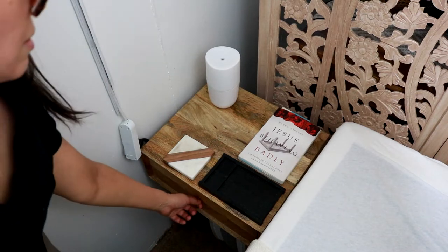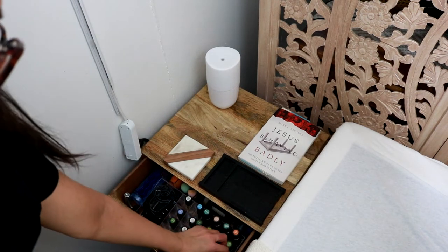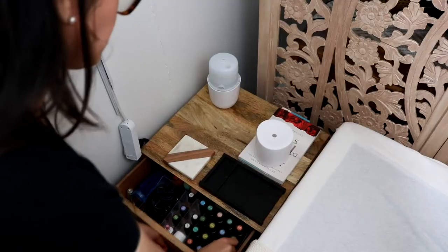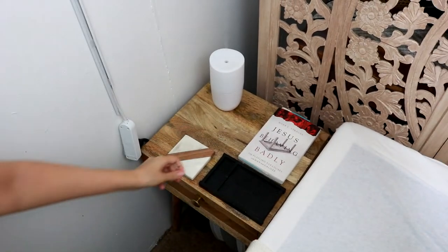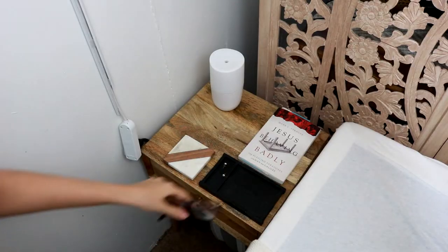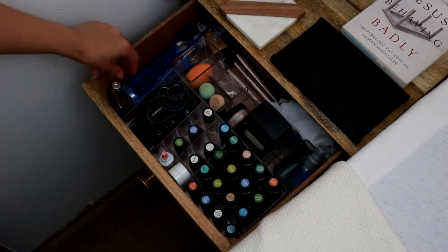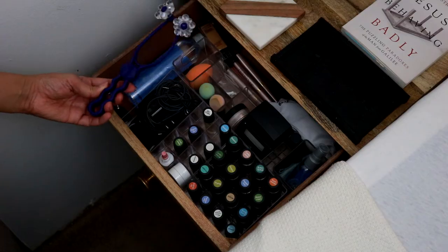Moving on to my nightstand, I have an essential oil diffuser on top and my oils stored in the drawer below. I also keep the current book I'm reading on top, along with a coaster and a tray I made — I show that in a linked video.